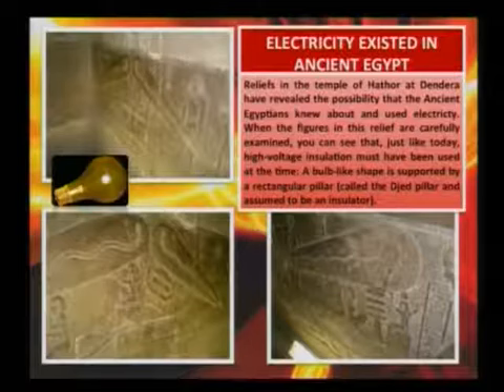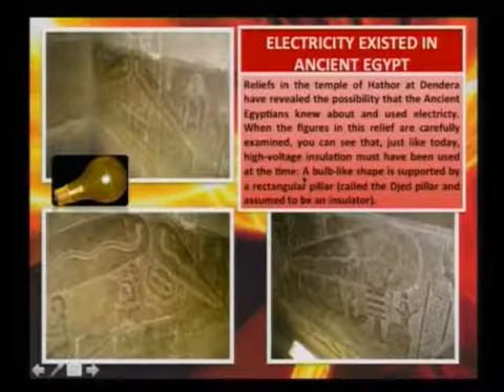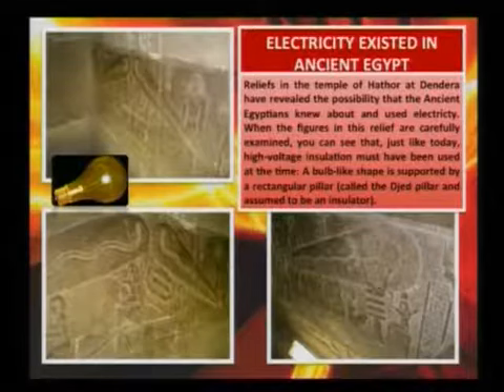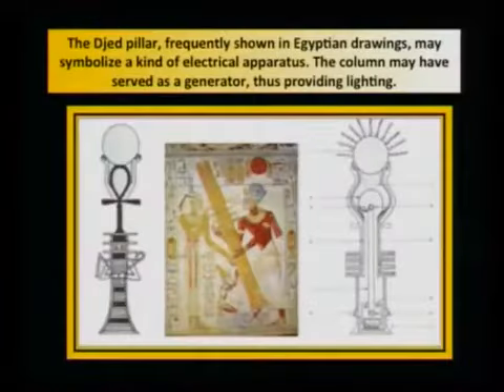Electricity existed in ancient Egypt already. When the figures of this relief are carefully examined, you can see that just like today, high voltage insulation must have been used at the time. A bulb-like shape is supported by a rectangular pillar called the Djed pillar, assumed to be an insulator. The Djed pillar, frequently shown in Egyptian drawings, may symbolize a kind of electrical apparatus — the column may have served as a generator, thus providing lighting.